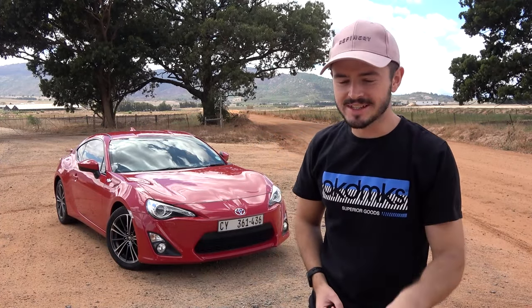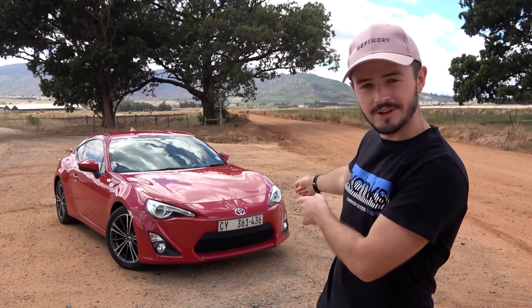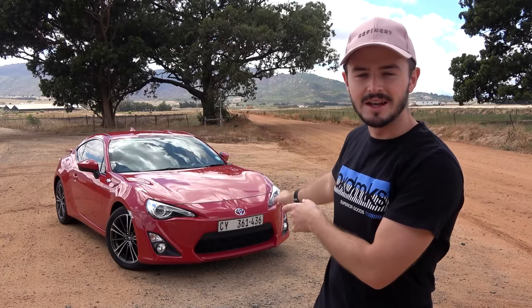How's it going guys, my name is Nick, you're on the Road to a South. Thank you so much for joining me on a brand new video. As you can see from the title down below, today we're going to be chasing down the 0 to 100 time of this red Toyota GT86 right here behind me.